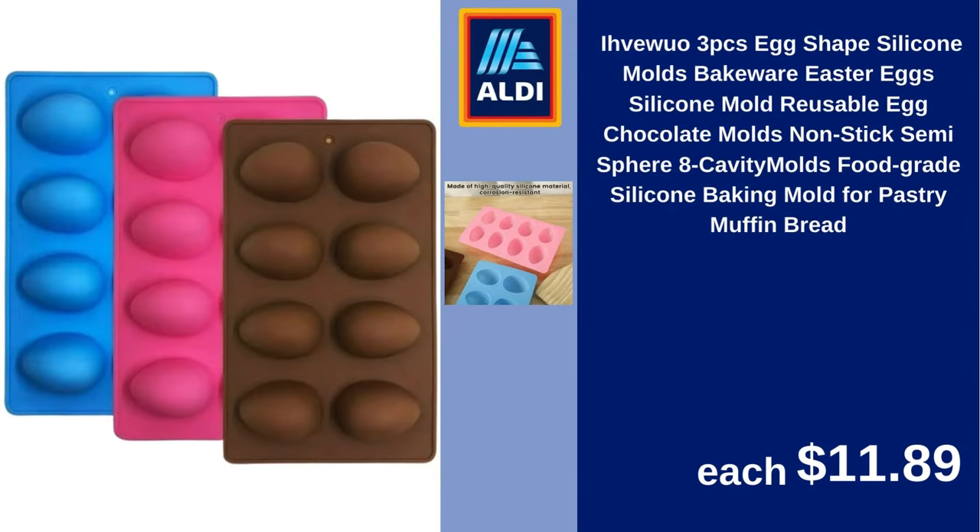Ifvei Wuo 3-piece egg-shape silicone molds bakeware, Easter eggs silicone mold, reusable egg chocolate molds, non-stick, semi-sphere, eight-cavity molds, food grade, silicone baking mold for pastry, muffin, bread. $11.89.